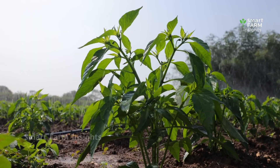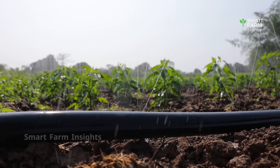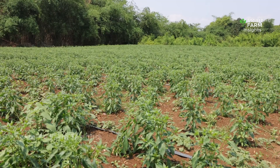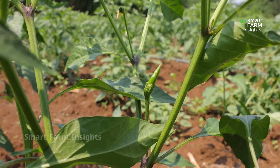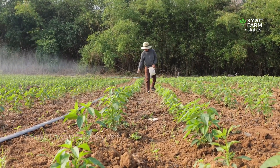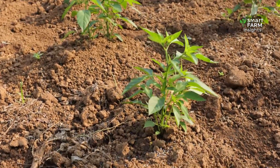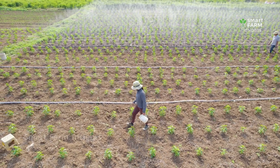During this period, drip irrigation systems are used to deliver water directly to the roots. This method saves water, prevents flooding of the soil, and helps maintain consistent growth. Fertilizers rich in nitrogen, phosphorus, and potassium are applied to support flowering and fruiting, while targeted spraying protects the plants against pests and diseases.